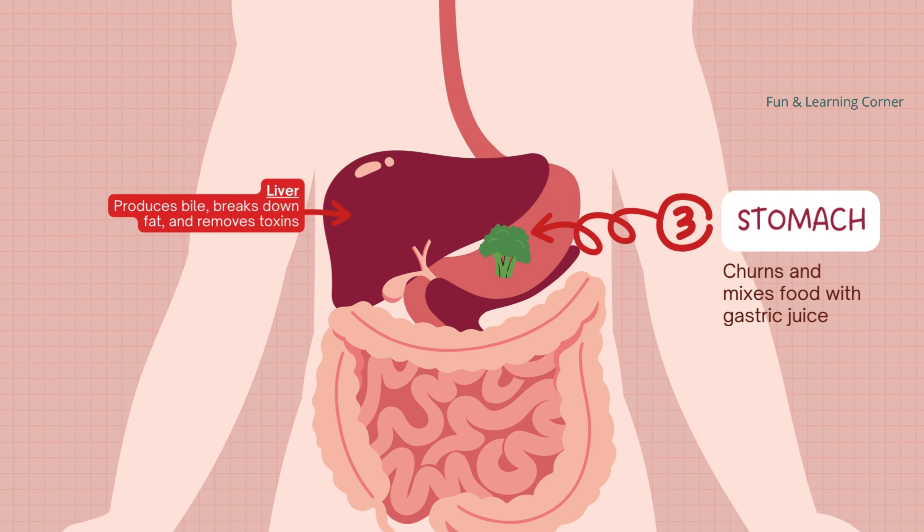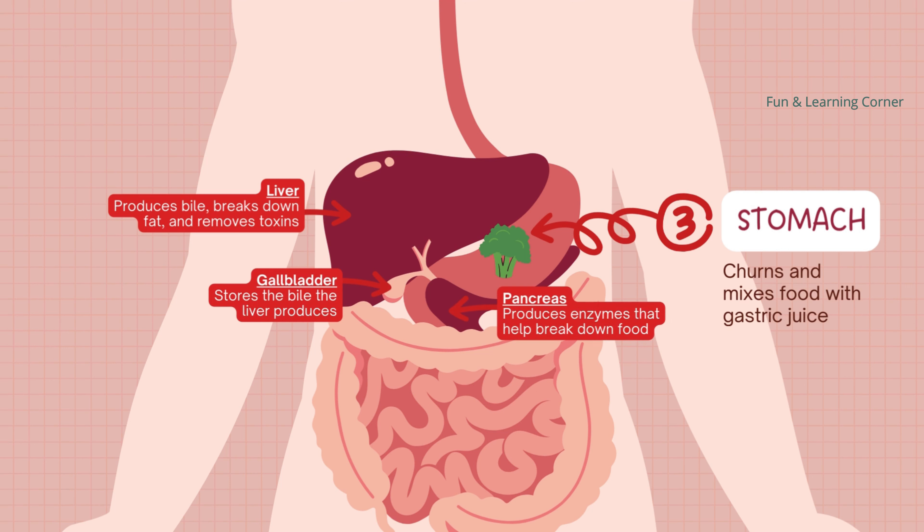The stomach is like a large, stretchy bag that squishes and mixes the food with special juices. These juices help break down the food even more, turning it into a soupy mixture.